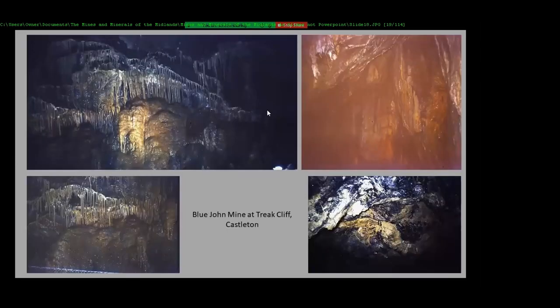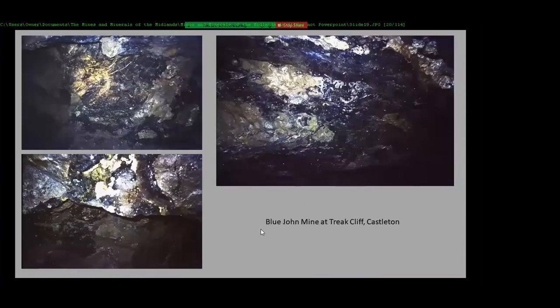This is the underground in the Blue John mine at Treak Cliff. You've got the stalactites and the veins of Blue John. For those who don't know, Blue John is just blue fluorite, but it's just from this particular place — it forms like this. These are the Blue John veins where they cut this out and make them into vases and ornaments and jewelry.